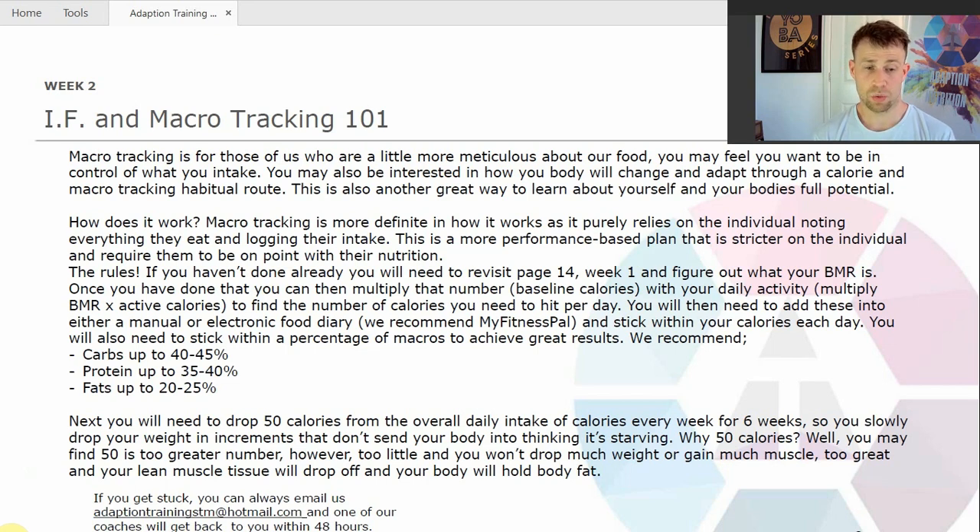How does it work? Macro tracking is more definite in how it works as it purely relies on the individual noting everything they eat and logging their intake. This is more of a performance-based plan that is stricter on the individual and requires them to be on point with their nutrition.